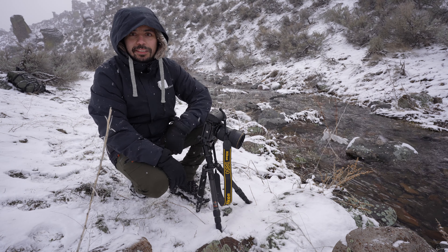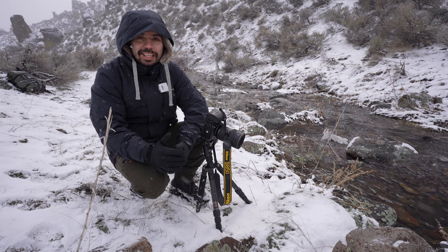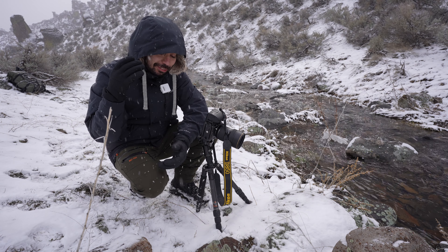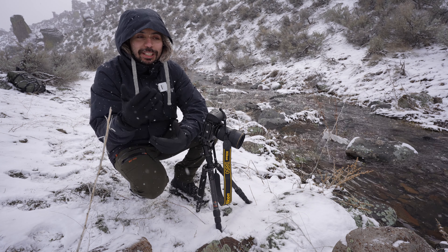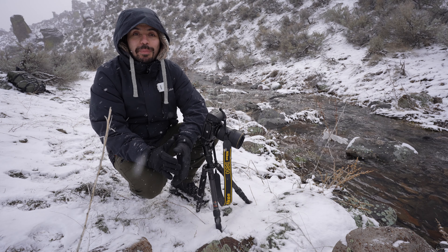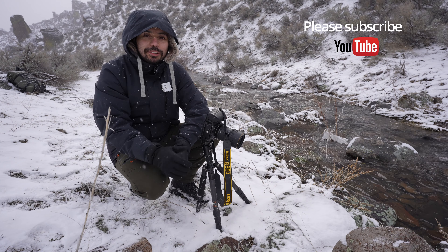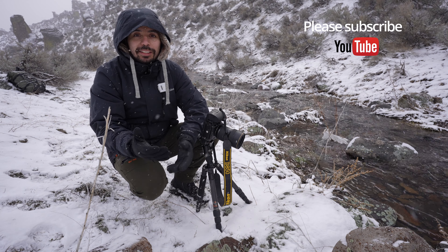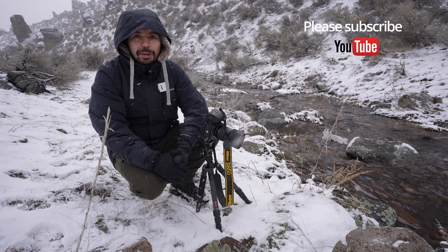Bueno amigos, desde aquí me comienzo a despedir. Espero hayan podido disfrutar conmigo esta experiencia en terreno, en la nieve, con frío, disfrutando del gran angular y del teleobjetivo. Mi invitación siempre es que salgan a explorar, salgan a fotografiar — es la única manera de poder progresar y disfrutar la vida. A los amantes de fotografía y naturaleza nos encanta esto, es aquí donde nos sentimos más plenos y más vivos. Les invito a suscribirse, denle like a este video. Gracias por quedarse hasta el final y nos vemos en el próximo capítulo.